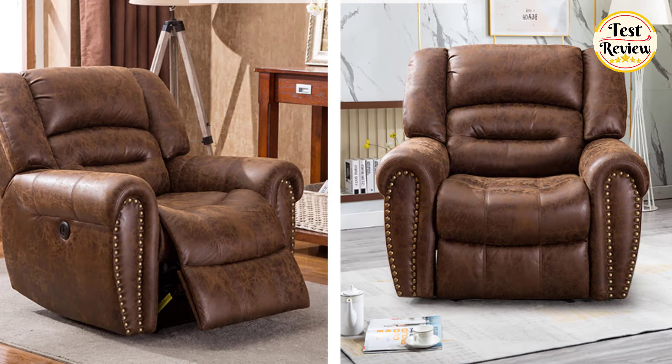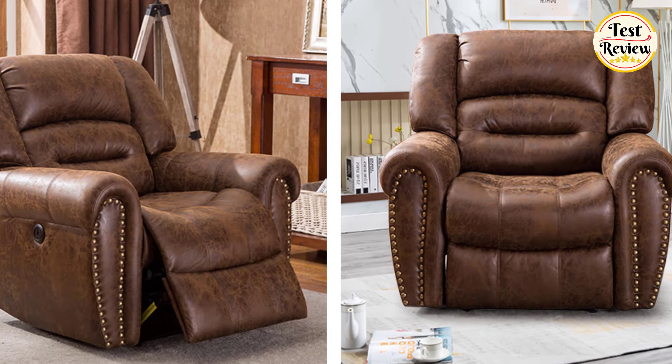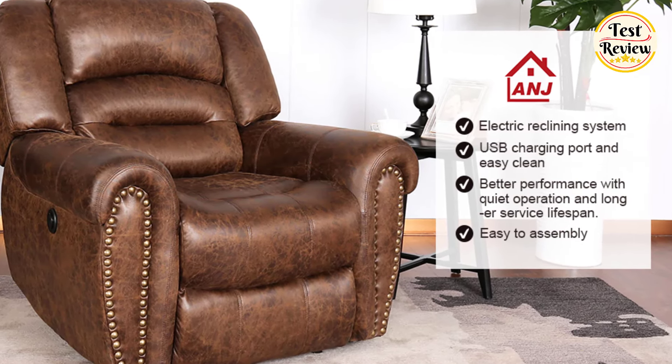Built to last, it supports up to 300 lbs and ensures durability with a steel construction tested for 25,000 uses. Conveniently, it includes a USB charging port and breathable, easy-to-clean leather.